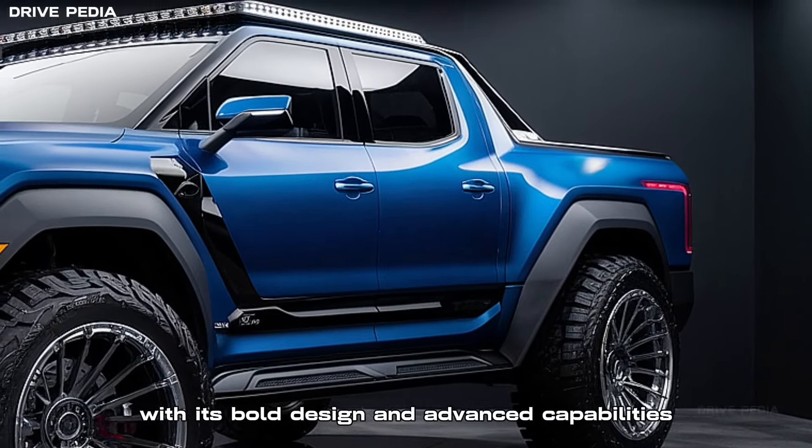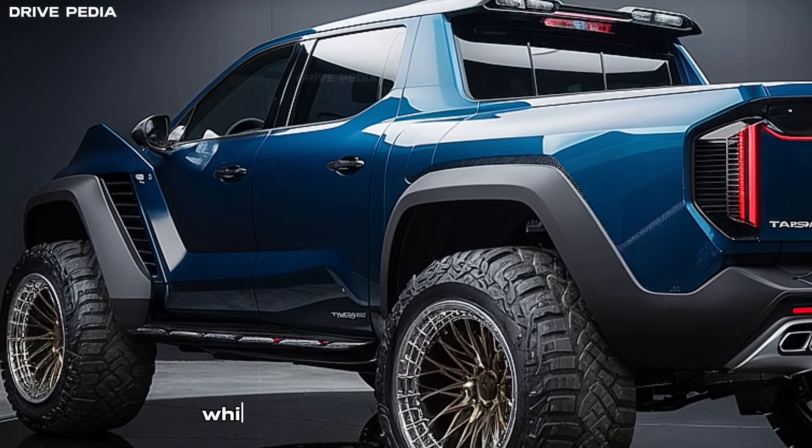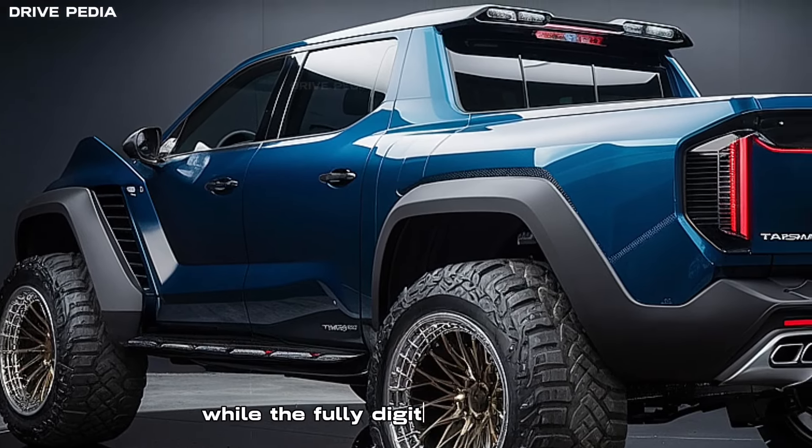Step inside and you'll be greeted by a rugged yet refined cabin. The two-tone leatherette seats offer both comfort and durability. The mechanical gear lever and four-wheel drive dial add a touch of utilitarian character, while the fully digital gauge cluster and large infotainment screen cater to your tech-savvy side.